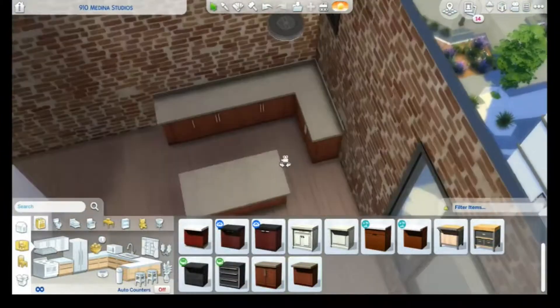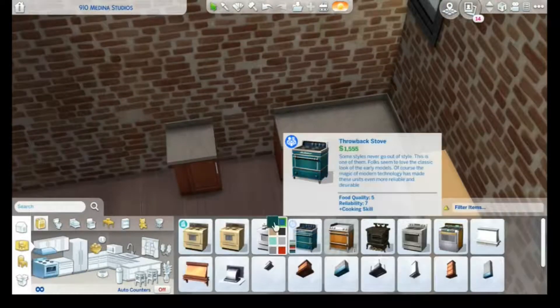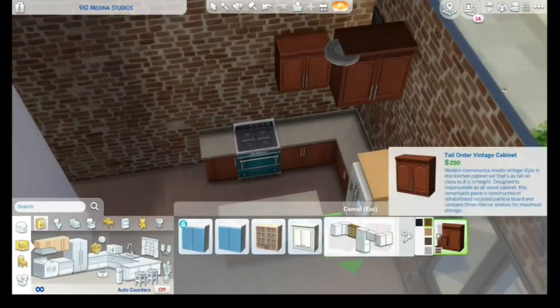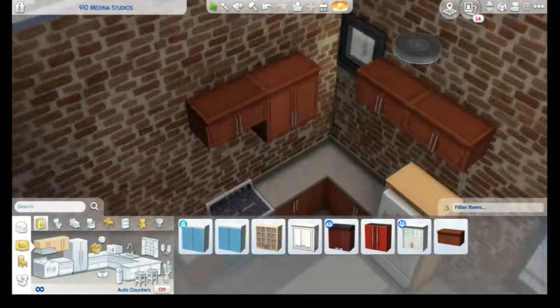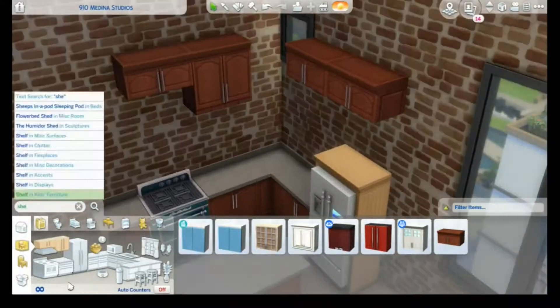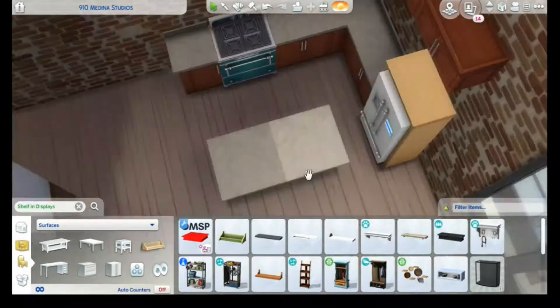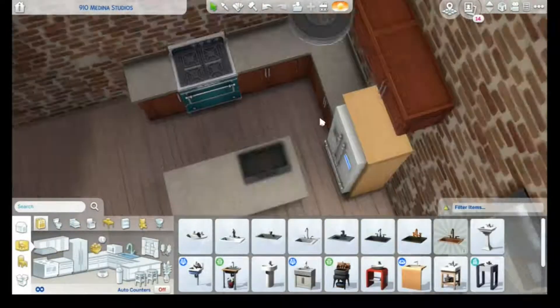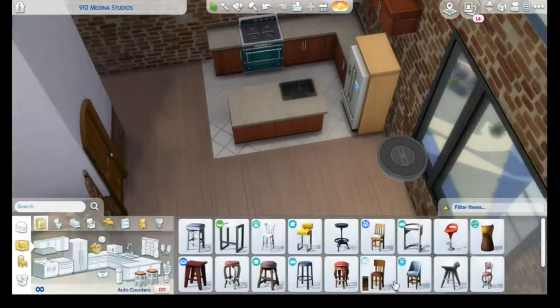I asked you for the floor plan — whether I should do a more open-planned apartment, a studio apartment, or an apartment with proper rooms. About 73% of you voted for the studio apartment, so no walls today. We only have three walls for the bathroom, and that's it.